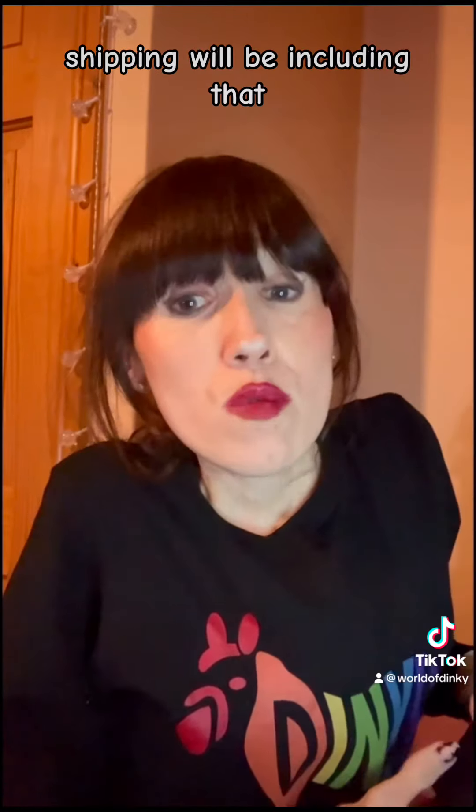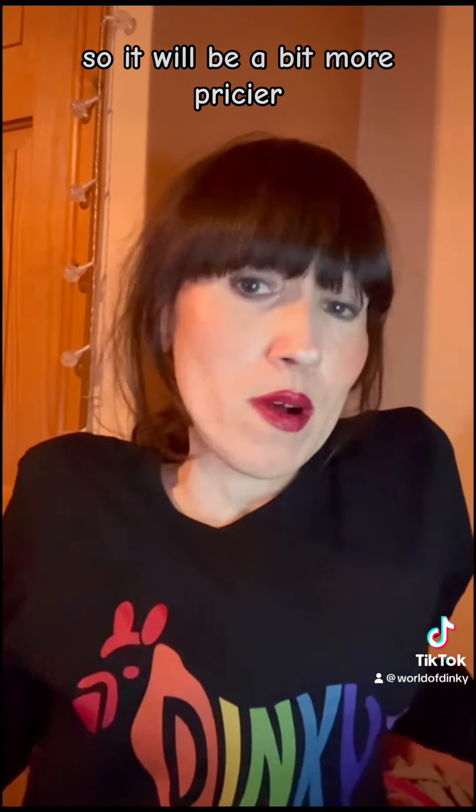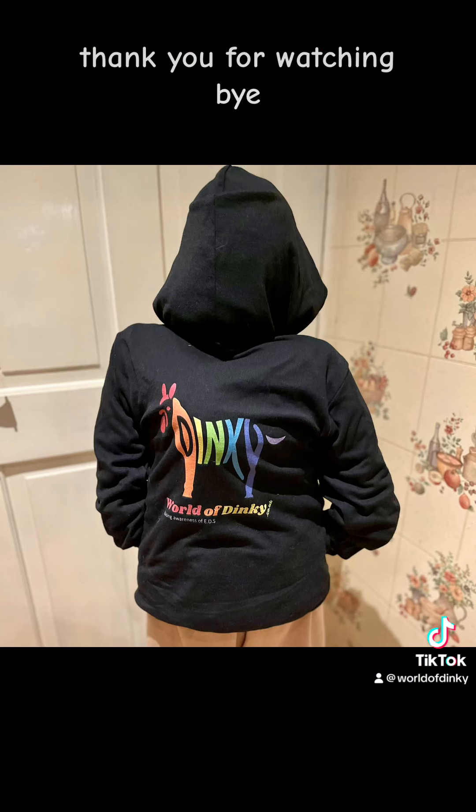Positive packaging and shipping will be included in that, so it will be a bit more pricier, but it includes all of that. Thank you for watching. Bye!